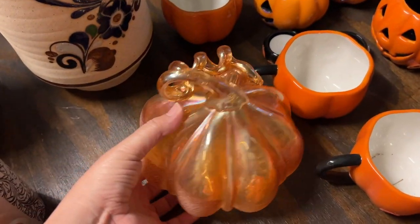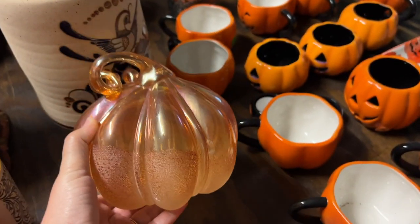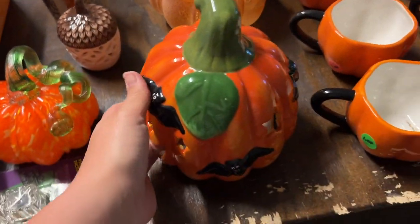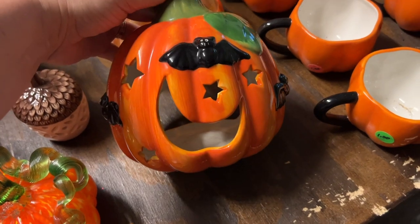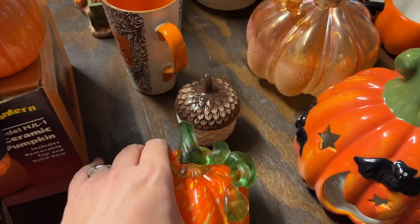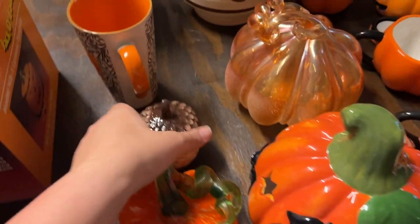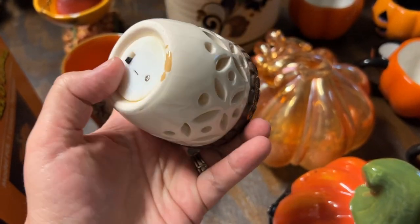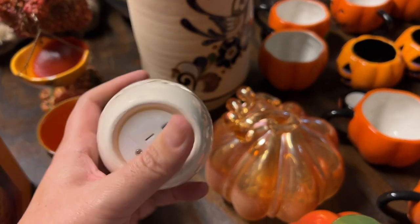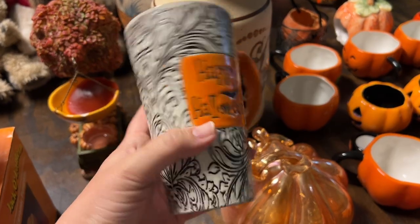Then we found this art glass pumpkin with a sugary bottom and a really pretty swirl to the top. It's not one that lights up, just a glass pumpkin. Then this is another tea light pumpkin - moon and stars all over it with bats - how cool! Another glass pumpkin too. And this little acorn has a light - I couldn't find another one but I thought how cute is that. Then we got this Happy Halloween mug, so cute.